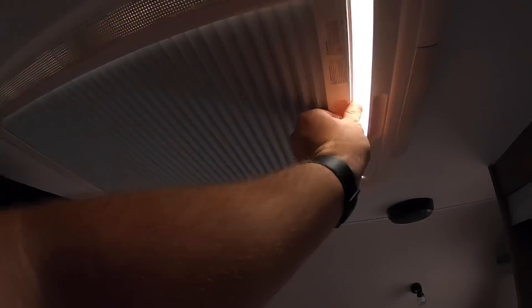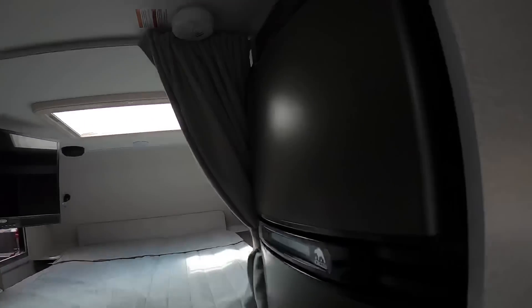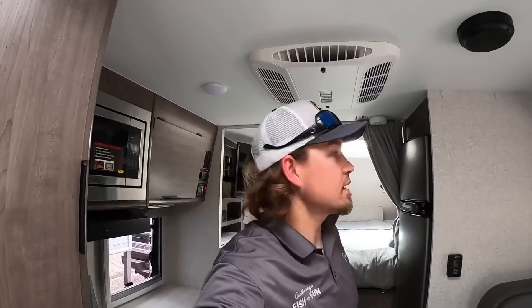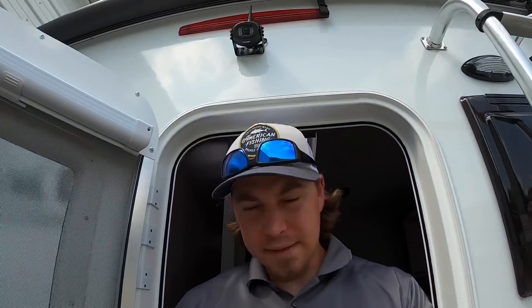A skylight here that does pop up — makes it nice — and you can put a day shade over it or block out all the light with the night shade. Got a bunch of headroom space in here too — about 81 inches to be exact. You might need to duck a little bit coming out the door though.